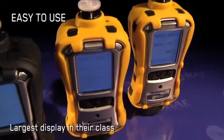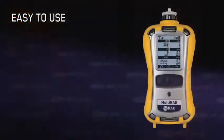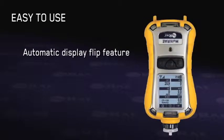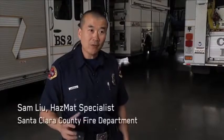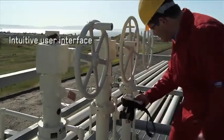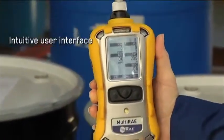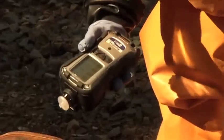Boasting the largest display in their class, the multi-ray monitors are extremely easy to operate. Their unique automatic display flip feature enables convenient readings of gas concentrations when the instrument is used or carried upside down. The motion feature flips the screen when you flip the instrument, so you don't have to press a button. The multi-ray's familiar intuitive user interface puts all the critical readouts at the user's fingertips. The instrument's ergonomically contoured shape is comfortable to grasp and hold, and its large buttons are usable in three layers of gloves.